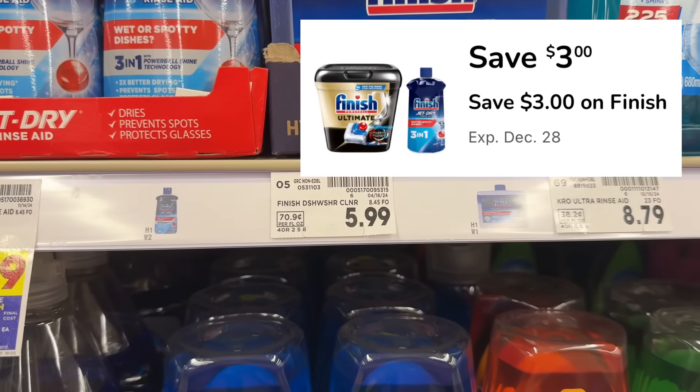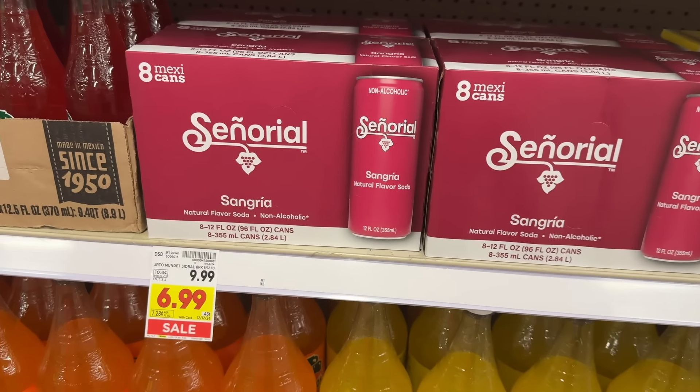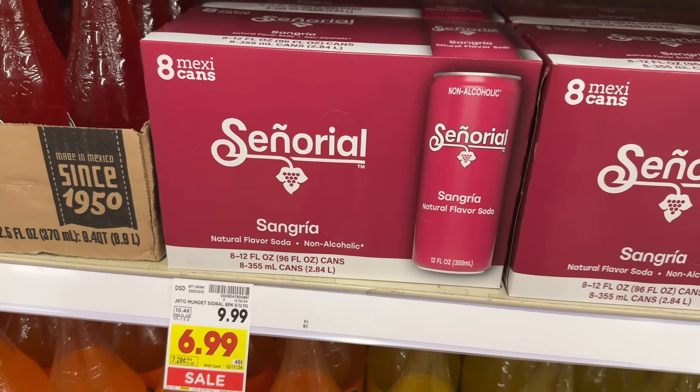The Finish dishwasher cleaner is priced at $5.99, and in the Kroger app there's a $3 off digital coupon, making one $2.99 out of pocket.